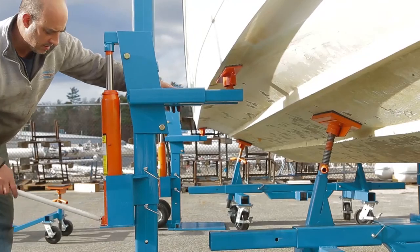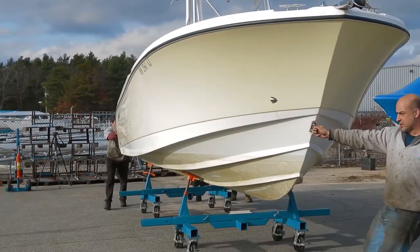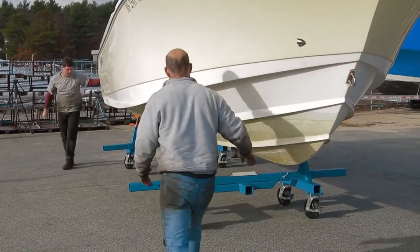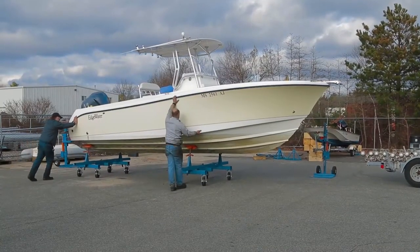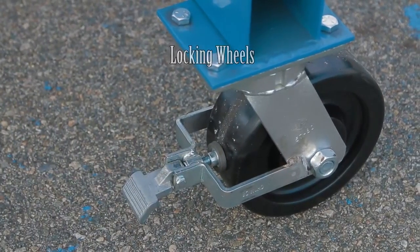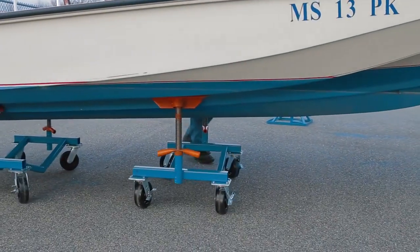Here we have utilized our hydraulic boat lift, BL3 — the boat is lowered onto the dollies. The boat can now easily be rolled on most surfaces, even asphalt. A robust brake safely keeps the boat in place. The phenolic wheels will not mark showroom floors.